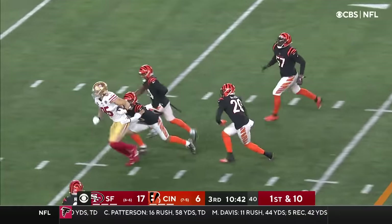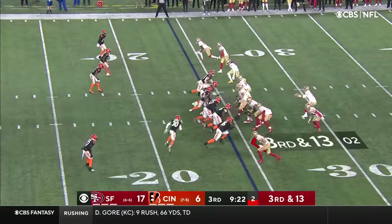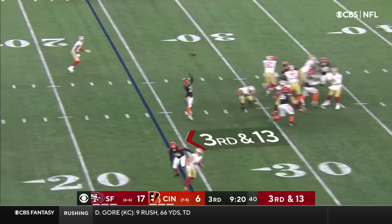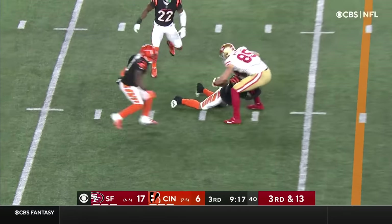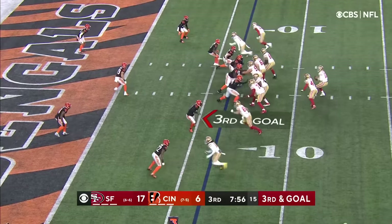That quick pass is complete to Kittle — look at Kittle go after he has the football. And that has to be what Aiyuk develops into. Garoppolo over the middle, and he's got Kittle inside the 10 on 3rd and goal from the 6.